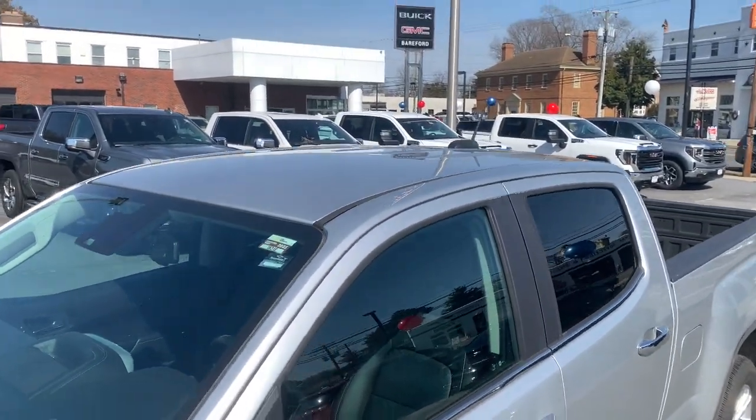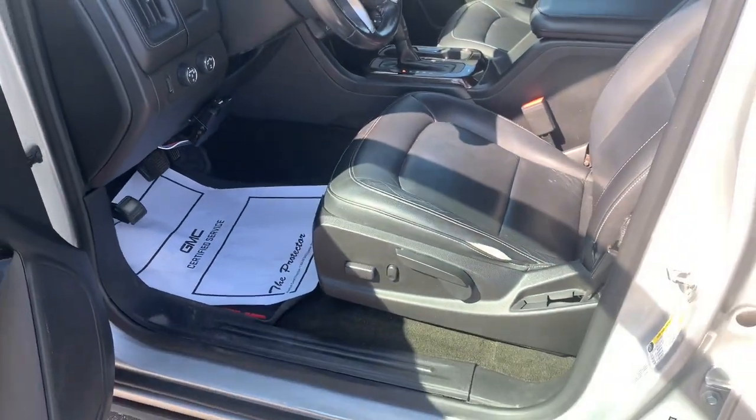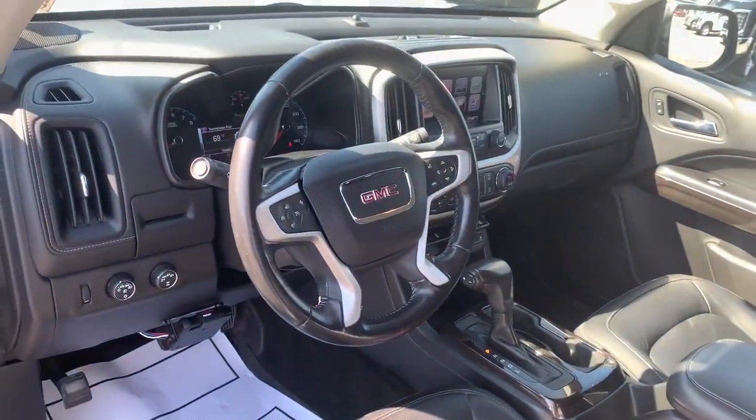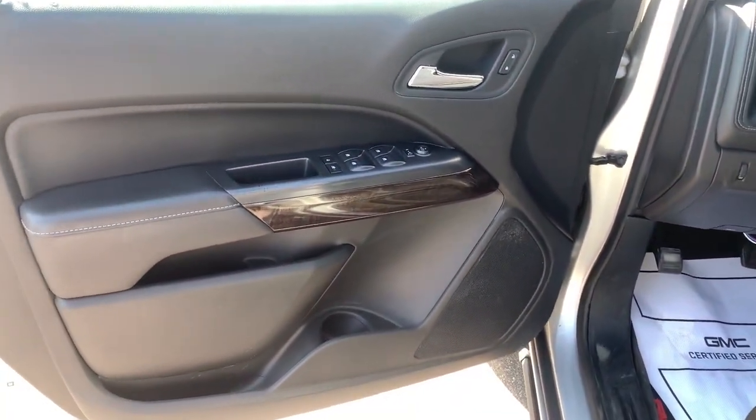Mid-size convenience makes this pickup your go-to in a wide range of settings, and its modern, well-equipped cabin ensures that you're comfortable and connected wherever the road may lead. Modern comfort blends with impressive capability in this can-do Canyon.